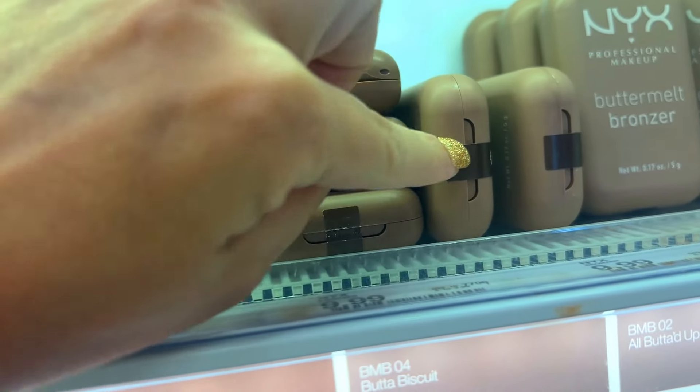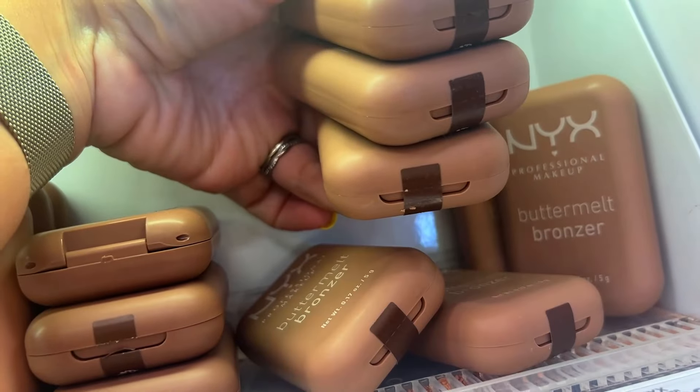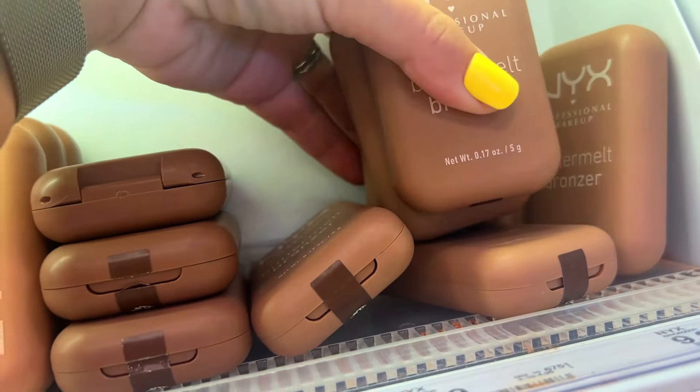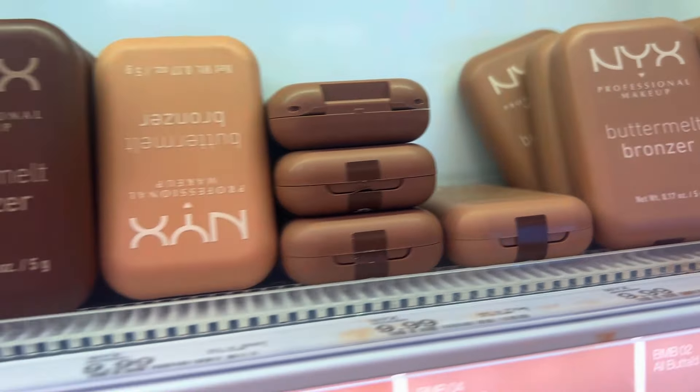Luckily these were not opened — I was so happy. The quest to find unopened ones has been real. I've been looking for the last two months since these launched. I'm just going to have to go online and buy them because all I do is complain about it. But I really wanted to find one that wasn't opened, and I did.